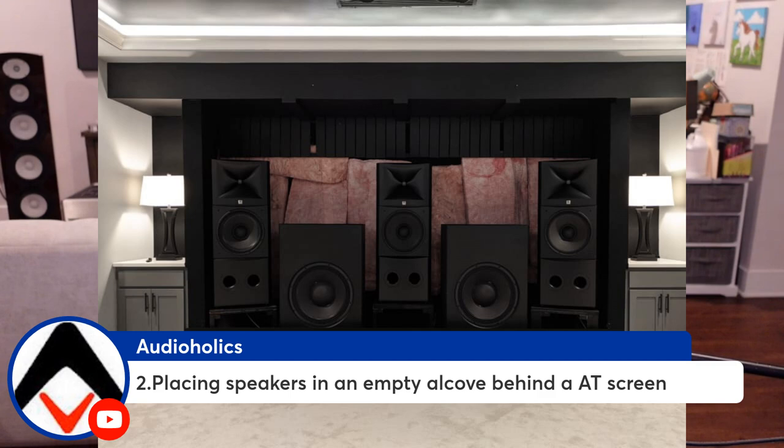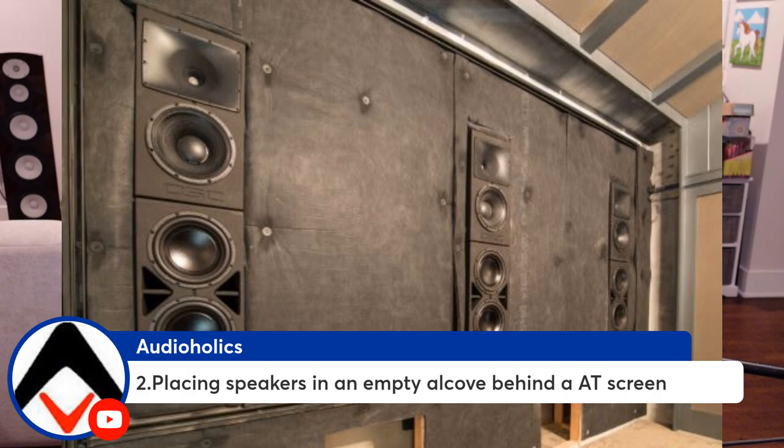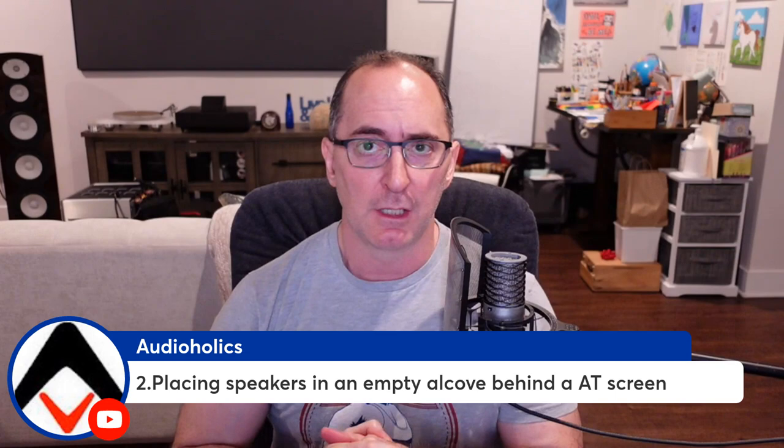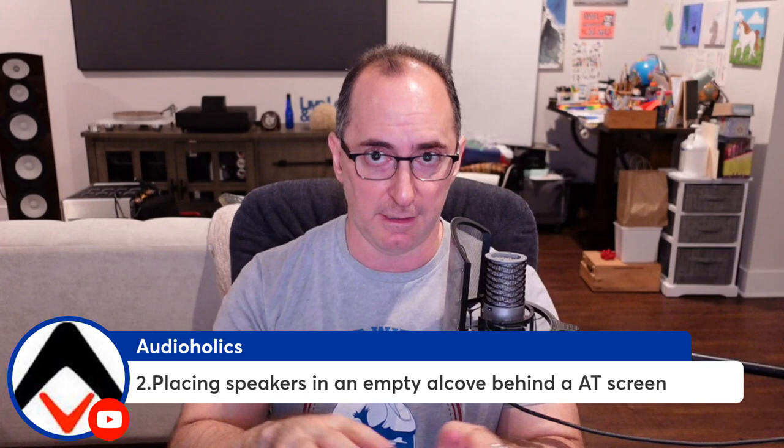I'd really like to see people do more of this — it's called a baffle wall. This puts the speaker flush to the wall, which pretty much eliminates speaker boundary interference issues. You can see the subwoofers are below that alcove, so they're actually coupled to the floor. It's always better to put a subwoofer on the floor or in a ceiling rather than raising it up on a platform. You want that floor coupling — it gives you bass loading and more output from your subwoofer.